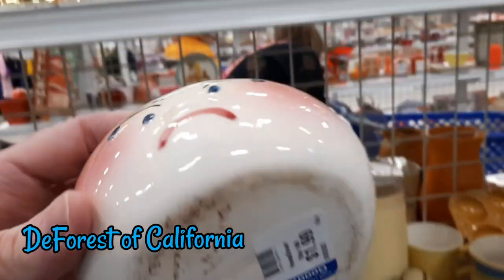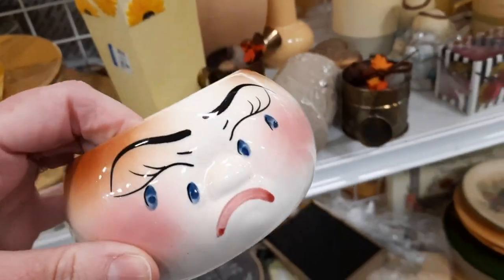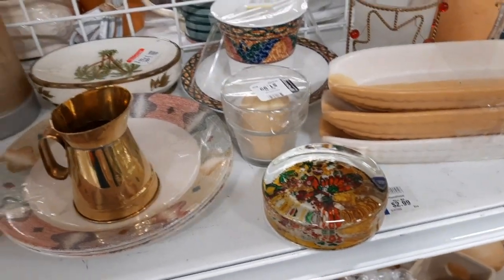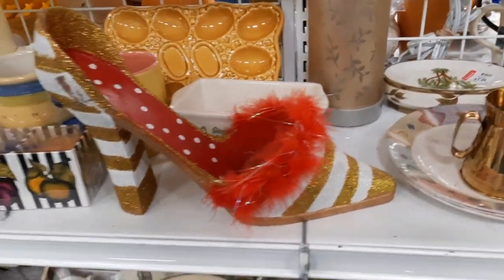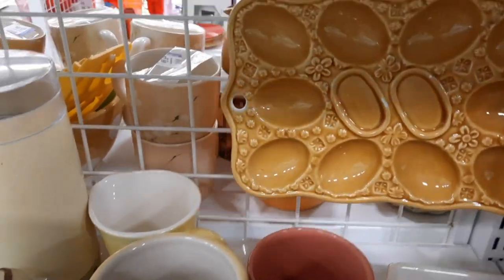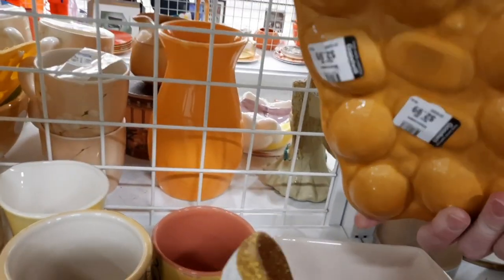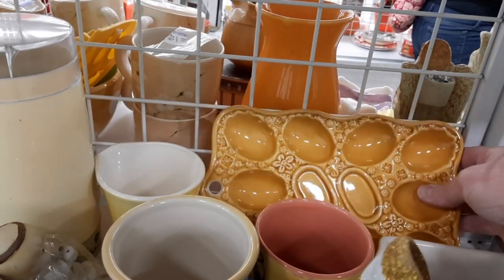The first thing I spotted at the Shillington Goodwill was this DeForest of California hand-painted piece, most likely an onion keeper. It is missing the lid but I thought the bottom part would make a cute little planter, so I put that in my cart. In the yellow aisle I saw this deviled egg dish — it would usually come with salt and pepper shakers in the center oval spaces.